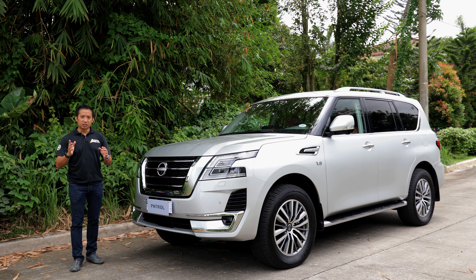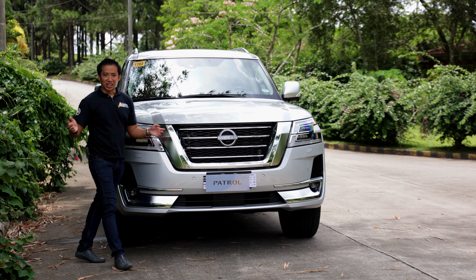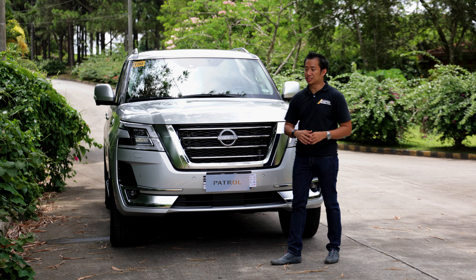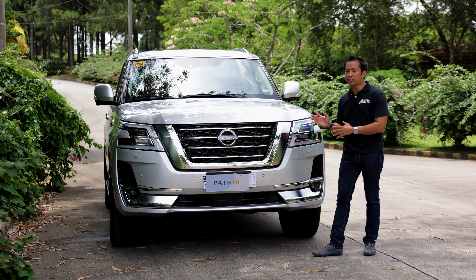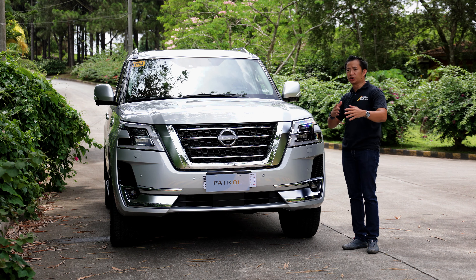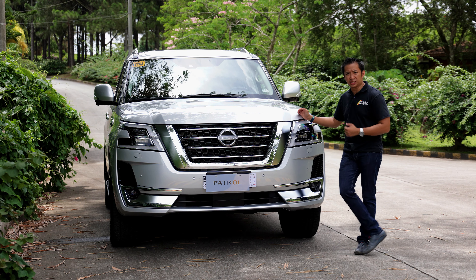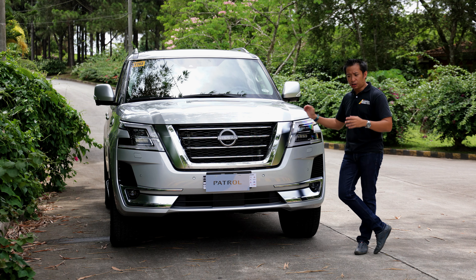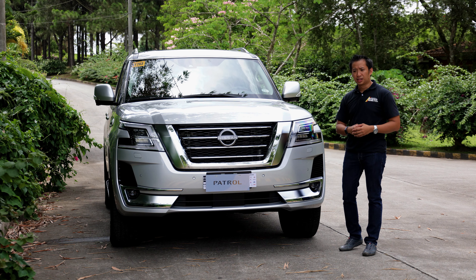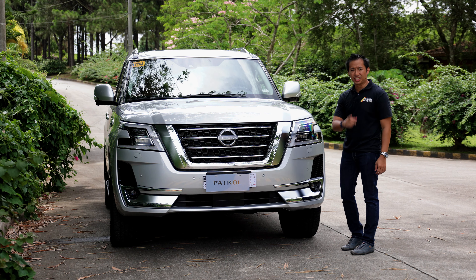Special thanks to Nissan Motor Philippines for lending me the Nissan Patrol for a few days. You can imagine my excitement — not only is this an automotive icon, but it's also one of my dream vehicles. However, just like all great automotive icons, the moment you become close and personal with this thing, you realize that along with what makes them great, there are also a few quirks you'll have to live with. Let's hop in and go for a drive.